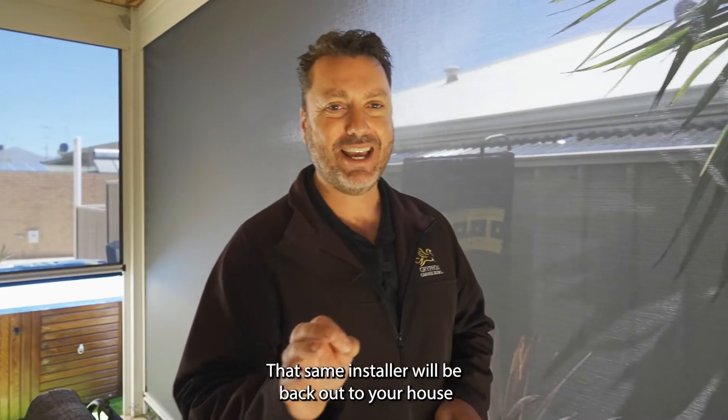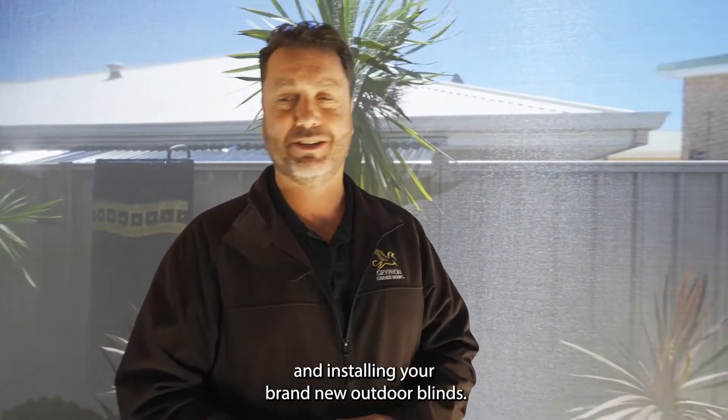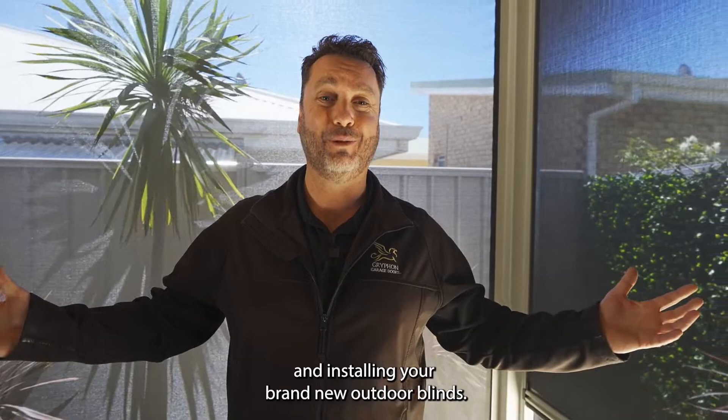And then step three, that same installer will be back out to your house within a couple of weeks, installing your brand new outdoor blinds.